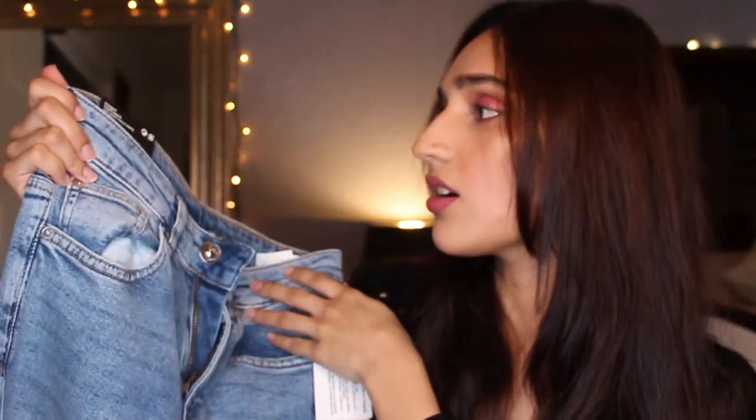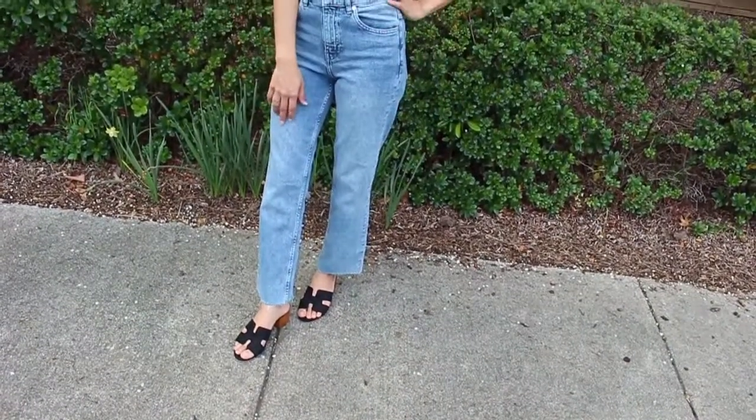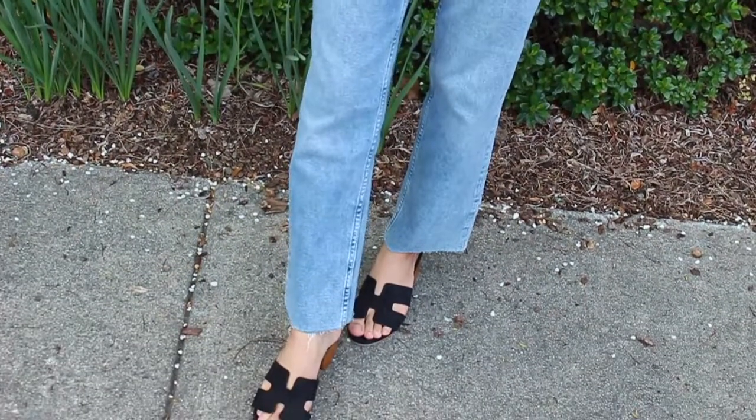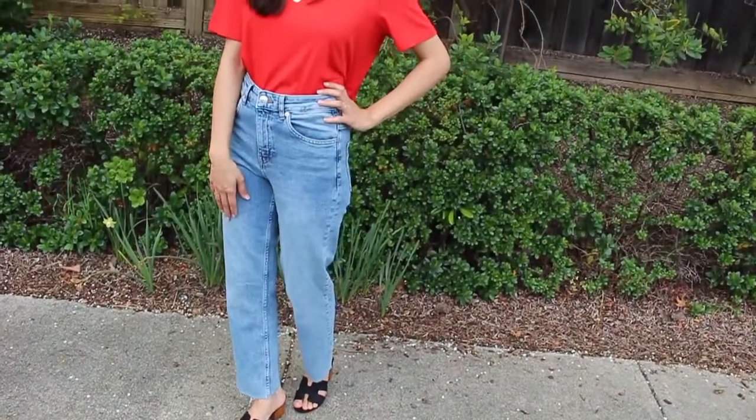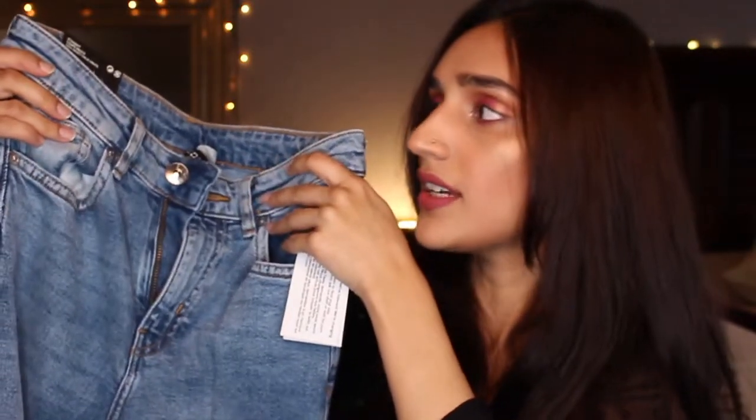Also from H&M, I got an off-the-shoulder sweater in a really nice burgundy color. It's really cute worn on top of your shoulder and I just love that style. I wore it in Connecticut and it kept me feeling cozy and chic at the same time. I also got high-waisted straight jeans from H&M — they're straight from the bottom, fit me really nicely, and I love the boot cut style. I love high-waisted jeans and this color works with so many outfits.